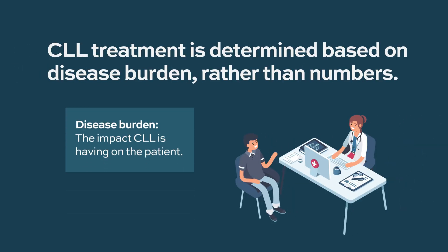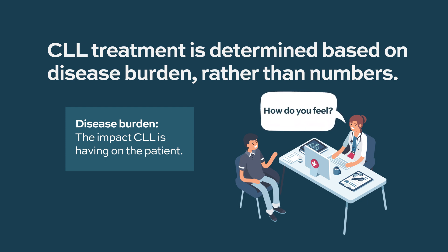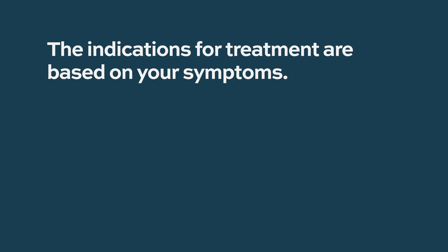It's really about understanding the disease burden — what is the disease causing? If you have a count of 200,000 or 300,000, it's more likely going to need therapy. There's probably a bigger burden of disease, a greater chance the disease is affecting marrow function, or it's metabolically active and really impacting your lifestyle. The indications for treatment are based on symptoms.